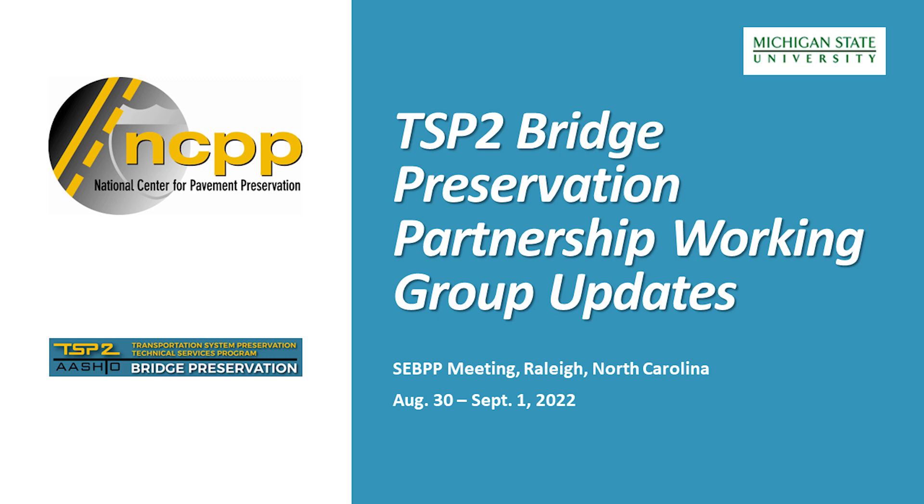We'll have Nancy and Steve and Kyle. They're going to talk about TSP2 updates and working group reports. We're going to do this as a tag team, and because we have one session to try and do it all quickly, we decided we're just going to use one PowerPoint. I'm Nancy Heather with TSP2 Bridge Preservation, NCPP, MSU.